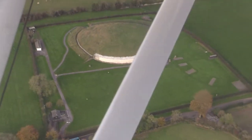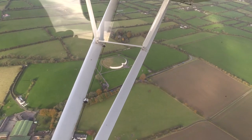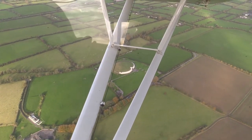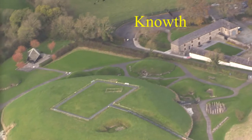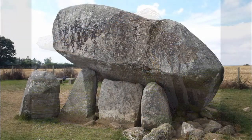One feature of Irish passage tombs that distinguishes them from other monumental types of the Neolithic era is the longevity of the tradition. They appear to be in use for well over a millennium, in contrast to other monument types associated with the early Neolithic, such as court tombs or portal dolmens.